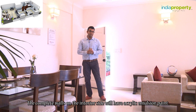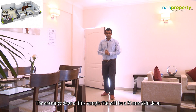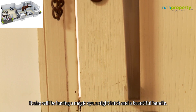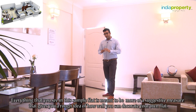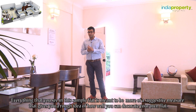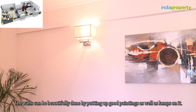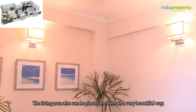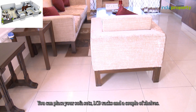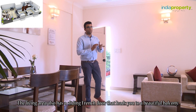The complete walls on the interior side will have acrylic emulsion paint. The entrance door of this sample flat will be a 35mm skin door — it will also have a magic eye, a night latch, and a beautiful handle. Everything you see in this sample flat is meant to be a suggestive measure giving you a rough idea of how well you can decorate your own flat. The living area has a sliding French door that leads you to a beautiful balcony.